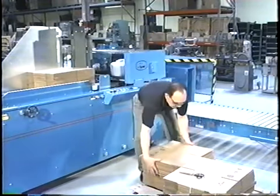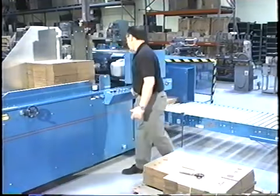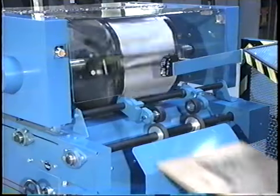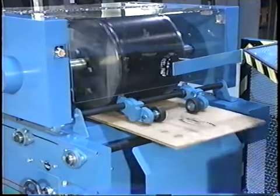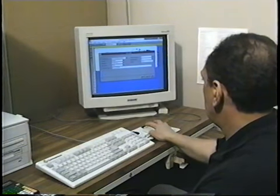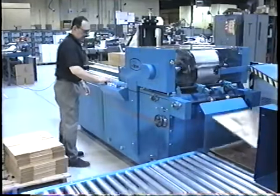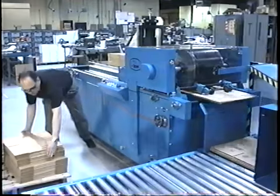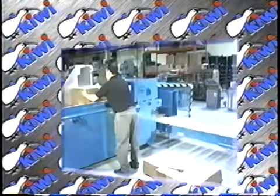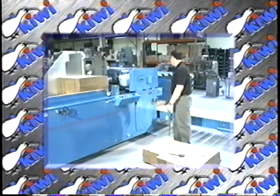Essentially, the Odyssey is designed to enable you to print variable information onto your corrugated packaging — to print whatever you want, whenever you want. Our software allows you to create any new design yourself in just a couple of minutes. You can then utilize those new designs immediately on the factory floor at a rate of up to 60 cases per minute. Before we show you how our system works, let's look at some of the existing technology that you may be using currently.